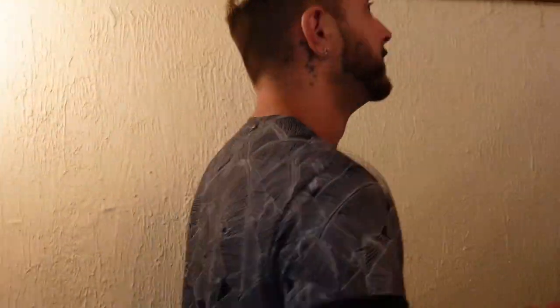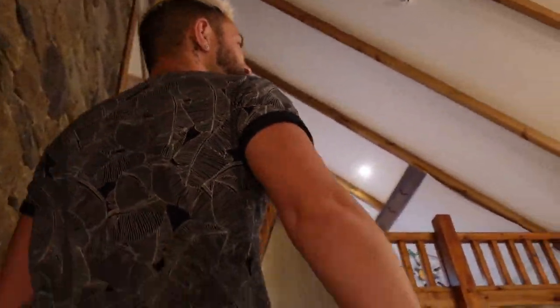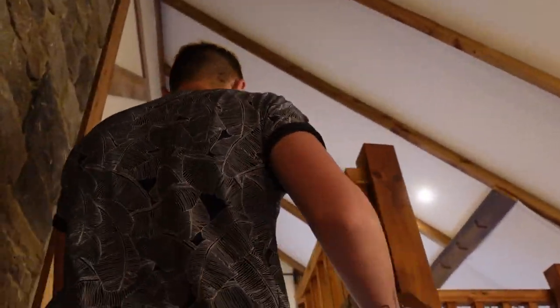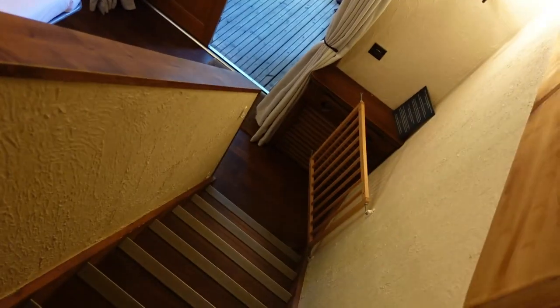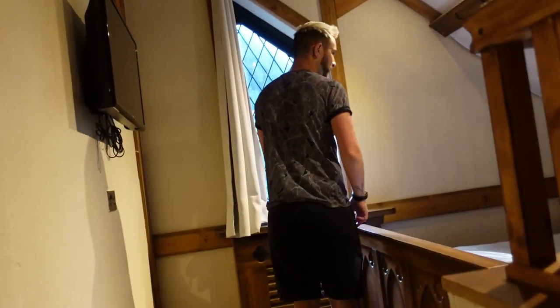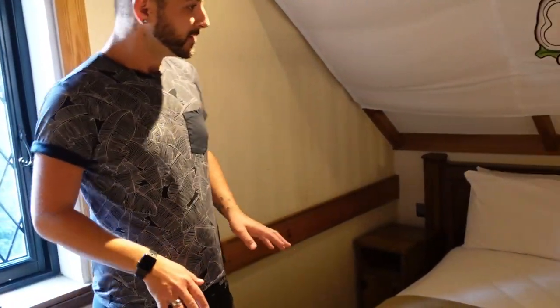Come with me upstairs - there are actually a lot more steps than I thought. They have baby gates, one at the top and one at the bottom of the stairs, which is great if you've got kids. And this is where the magic happens - this is where sleep replenishment happens!